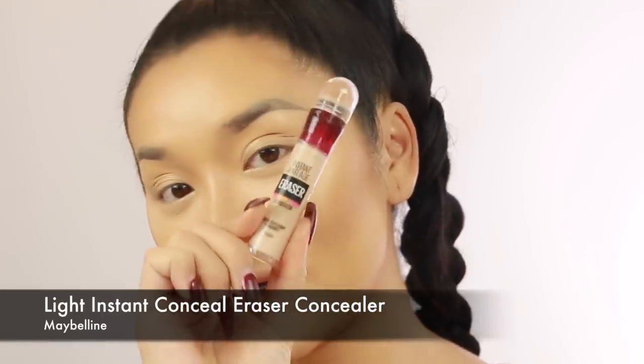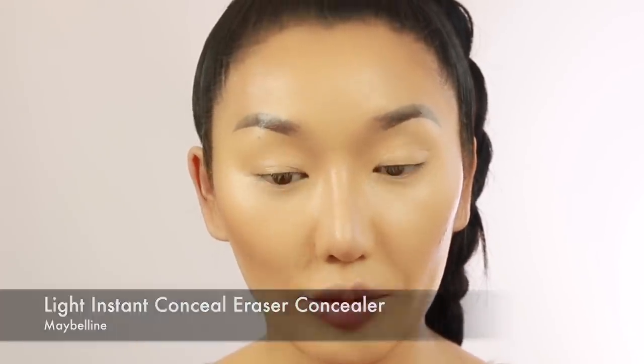So I'm gonna go and conceal this with the Instant Age Rewind Concealer from Maybelline. Good old Maybelline - I haven't used this in ages. It's underneath my eyes and it's super nice and bright.